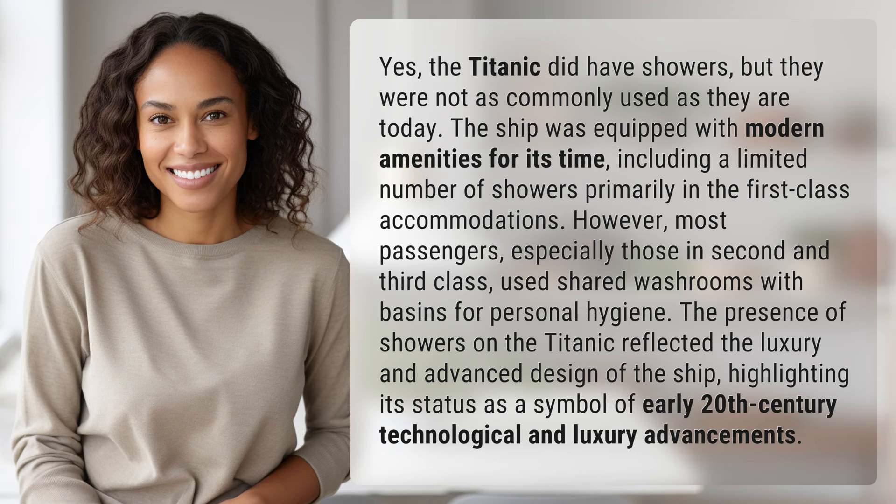Yes, the Titanic did have showers, but they were not as commonly used as they are today. The ship was equipped with modern amenities for its time, including a limited number of showers primarily in the first class accommodations. However, most passengers, especially those in second and third class, used shared washrooms with basins for personal hygiene.